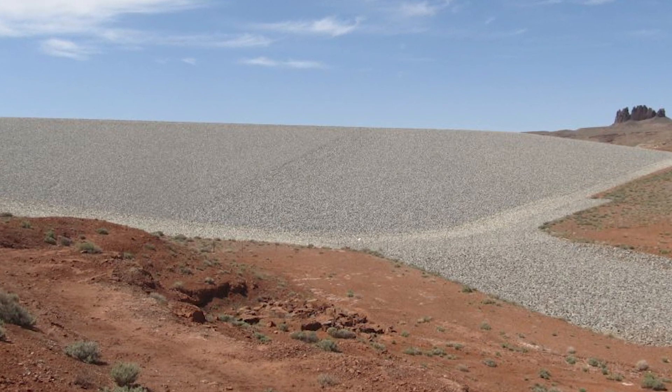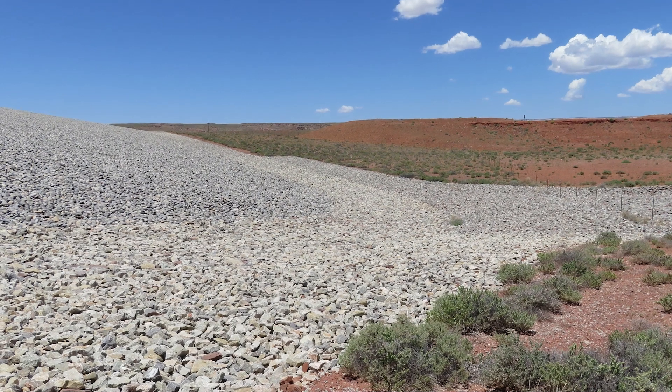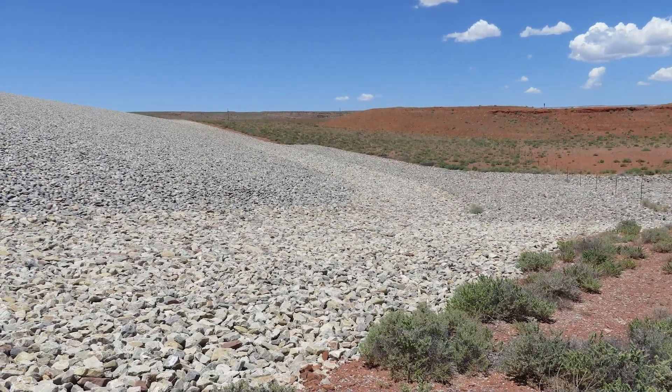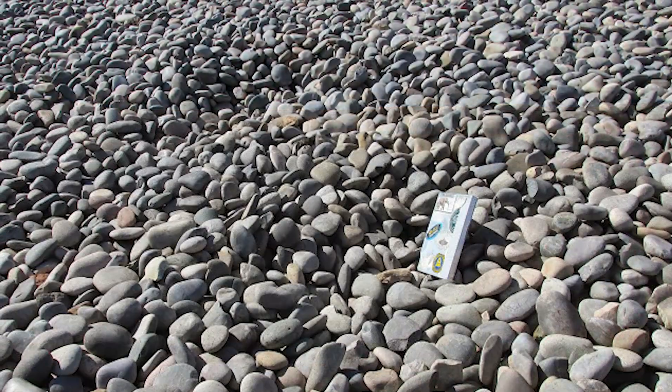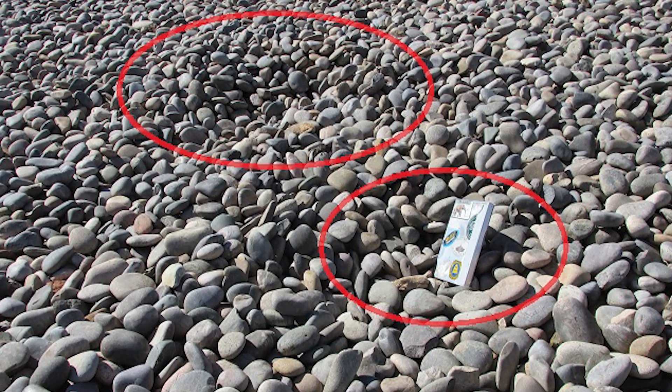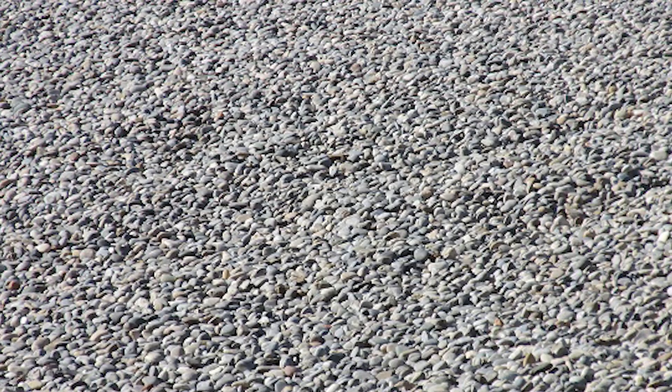In 2016, multiple subtle depressions were identified in the rock cover along the lower portions of the northeast side slope of the Mexican HAT Utah disposal cell. In geology, a depression is an area sunken or depressed below the surrounding area. The depressions identified in Mexican HAT were determined to be erosion-related, caused by minor erosion beneath the riprap cover rock.